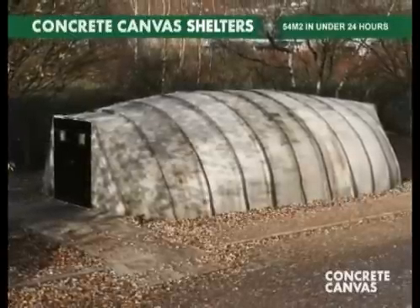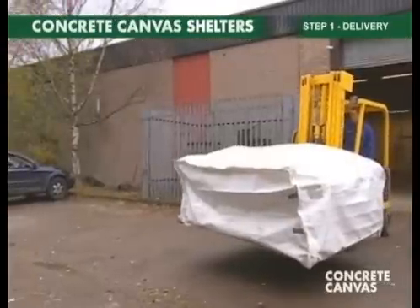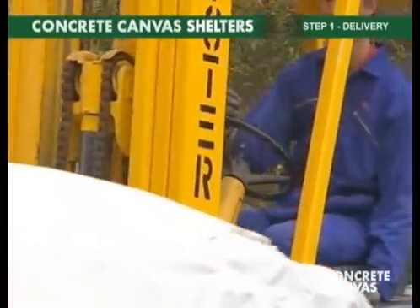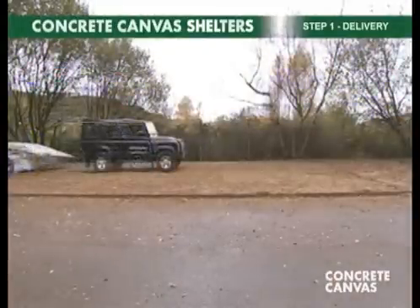Concrete canvas shelters are rapidly deployable hard-end structures that are deployed in four simple steps. Step one is delivery. The shelter is delivered folded and sealed in an airtight sack. The sack is opened and the shelter pulled out using a vehicle.